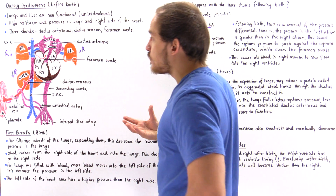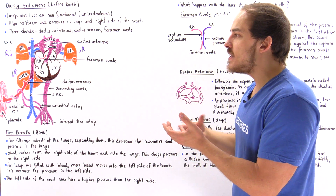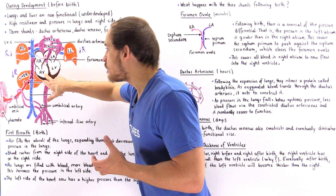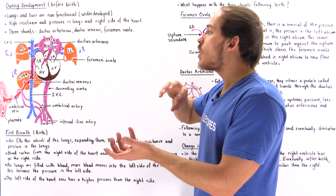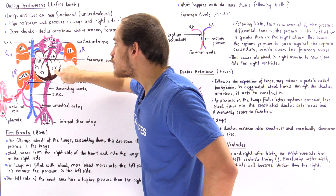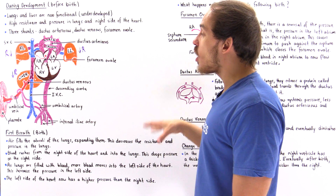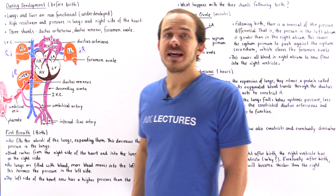Another important change that takes place is the thickening of the left ventricle compared to the right ventricle. Before birth, the wall of the right ventricle is greater than the wall of the left ventricle, because the right ventricle must pump blood against the higher pressure to the lungs. After birth, we have a reversal of pressure — the pressure in the lungs drops — and so the left ventricle eventually becomes thicker than the right ventricle, which is what we see in the adult circulatory system.